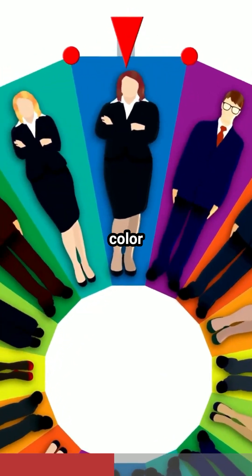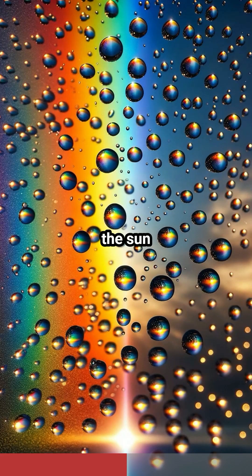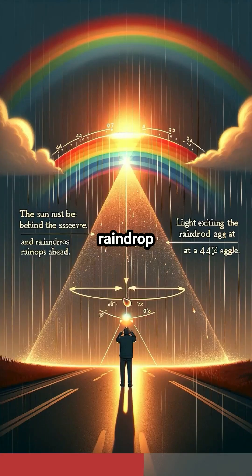It's like a natural color wheel. The angle is key. To see a rainbow, the sun must be behind you and raindrops ahead. The light exits the raindrop at a 42-degree angle, creating the rainbow's arc.